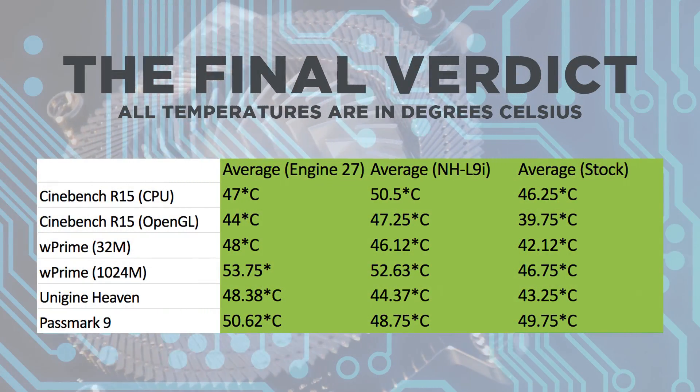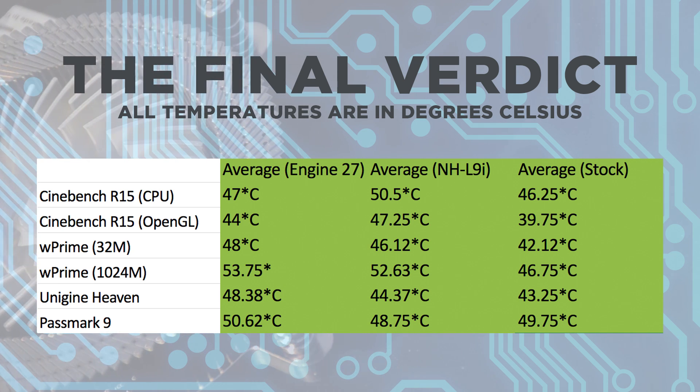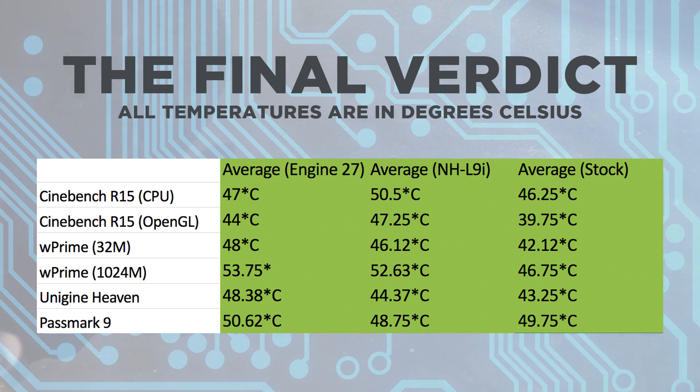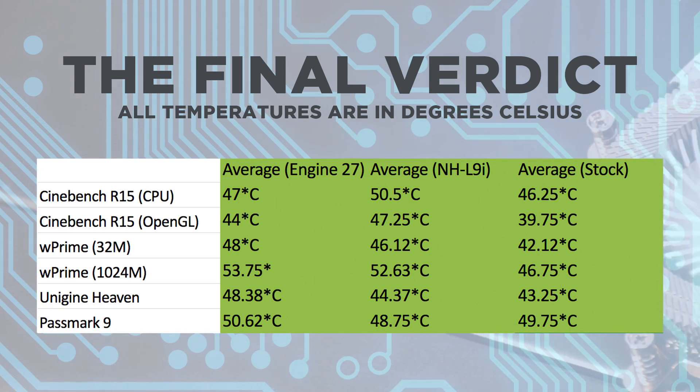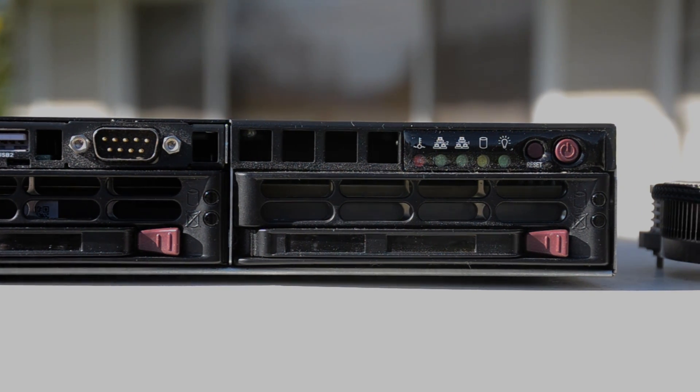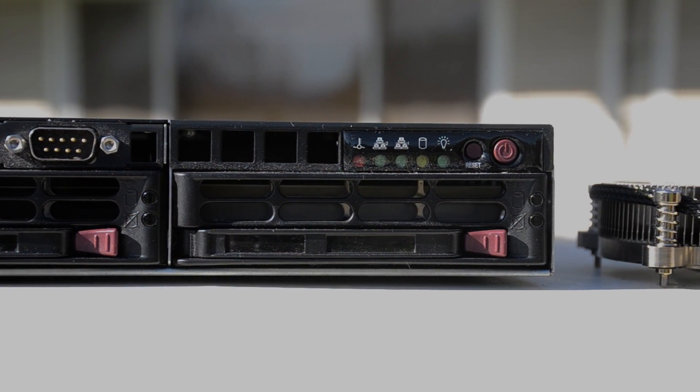Now for my final verdict. As shown by the average temperatures in all the tests I ran with the three coolers, the Engine 27 was never the best performer of the three. You may look at these temperatures and see the Intel heatsink — the one that comes bundled with every non-K Intel CPU — performing better in every test, and wonder why dish out the $50 to buy the Engine 27. Well, the place that this cooler excels in is extreme small form factor cooling, specifically 1U servers.